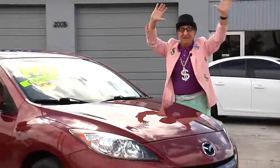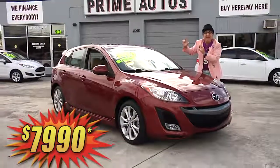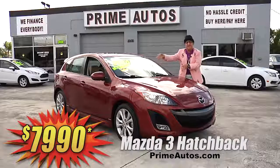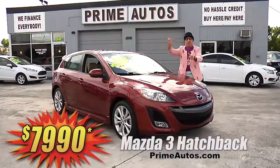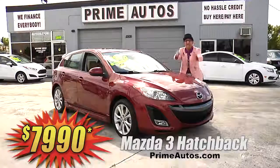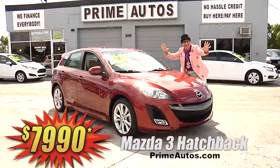Looky here! Looky here! Prime Autos has a super sharp and sporty Mazda 3 hatchback loaded with the Bose premium sound system, CD, XM radio with steering wheel controls, moonroof, rear spoiler, alloy wheels, and all the toys! Deal Man priced at only $79.90!